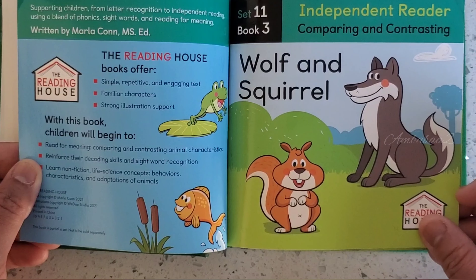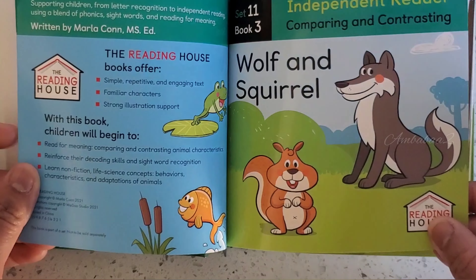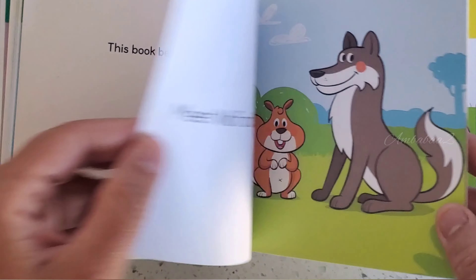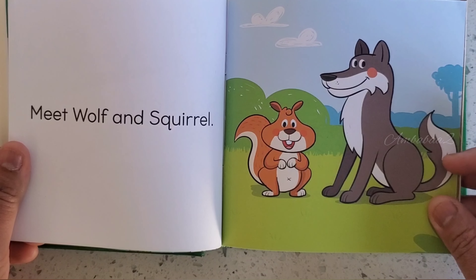Book 3. Wolf and Squirrel. Meet Wolf and Squirrel.